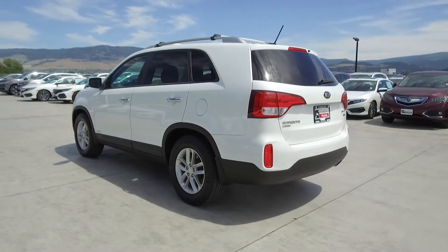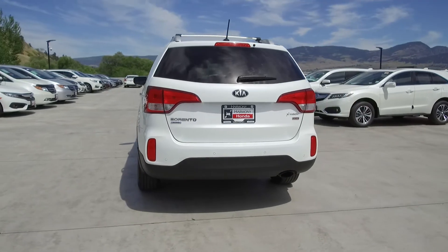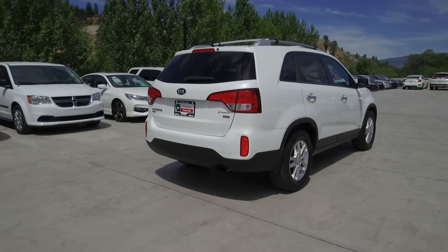This Sorento comes with safety features such as a tire pressure monitoring system, dual airbags, side airbags, side curtain airbags, anti-lock brakes, and vehicle stability assist.